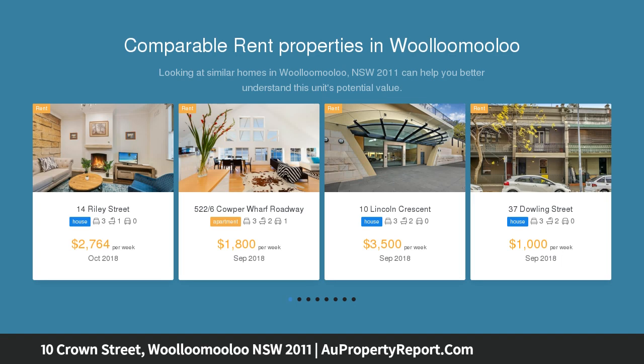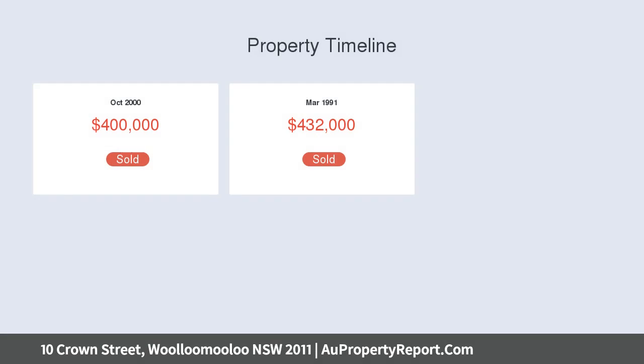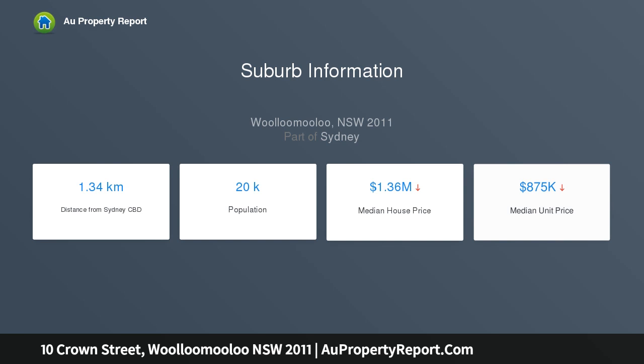A perfect canvas for renovation as a generous single home or professional suites, it retains a host of gracious traditional details, ideal for a variety of users. It enjoys a wonderfully convenient city fringe address just moments to the Domain, the Art Gallery of NSW, Finger Wharf Restaurants, East Sydney Entertainment, and the CBD.